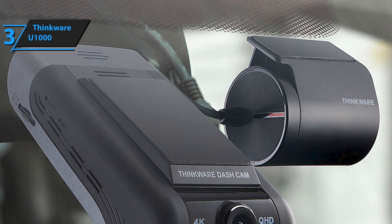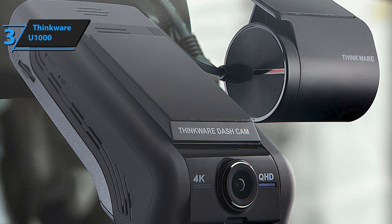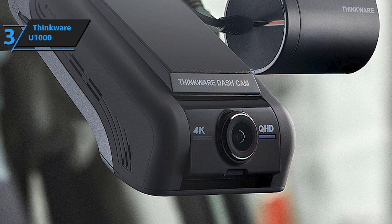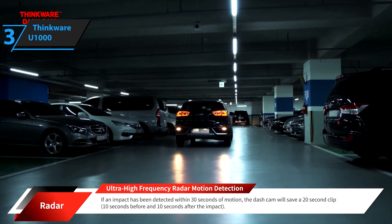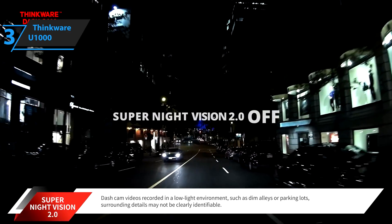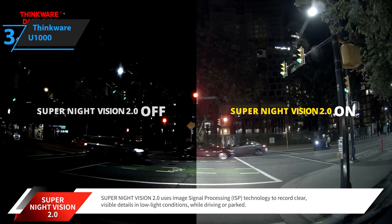This camera boasts technology specifically designed against file corruption and loss. It improves the operation and security of the U1000 memory card and eliminates the risk of losing images due to bad blocks and damage to important data. The Thinkware U1000 also comes with a Cloud 2.0 feature that provides geofencing, live remote sensing, parking impact notifications, as well as a variety of notifications regarding the vehicle's condition.